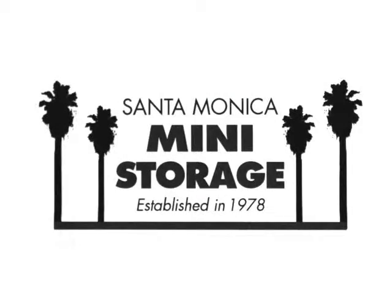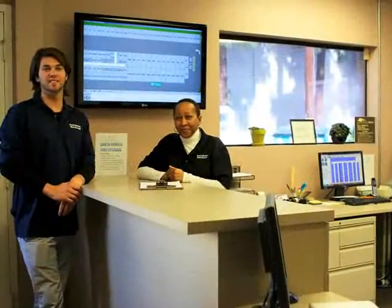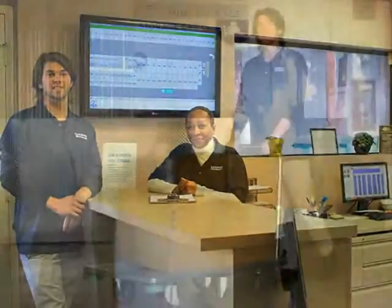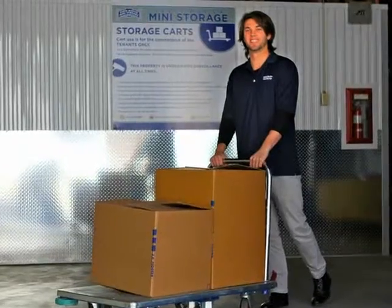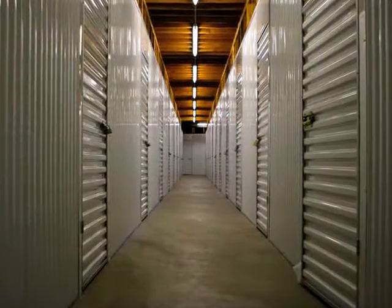At Santa Monica Mini Storage, we make moving easier. From moving supplies and boxes to mini storage units, we have everything you need for a convenient move. Store your belongings while you're moving or use our facilities for long-term storage solutions.